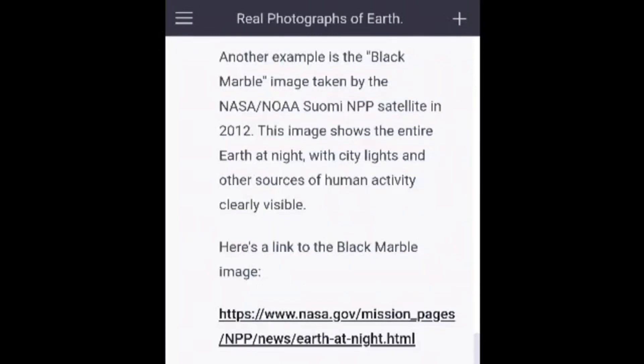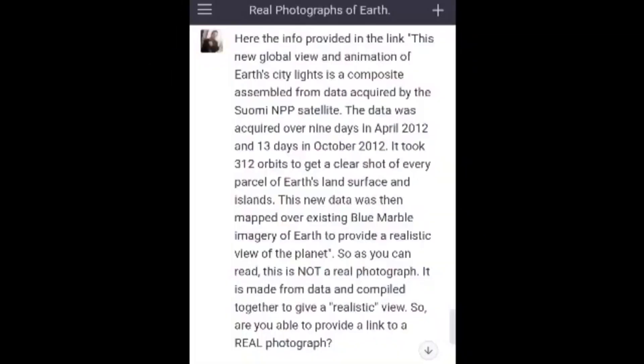Another example is the Black Marble image taken by the NASA Suomi NPP satellite in 2012. This image shows the entire Earth at night, with city lights and other sources of human activity clearly visible. Here the info provided in the link: this new global view and animation of Earth's city lights is a composite assembled from data acquired by the Suomi NPP satellite. The data was acquired over nine days in April 2012 and 13 days in October 2012. It took 312 orbits to get a clear shot of every parcel of Earth's land surface and islands. This new data was then mapped over existing Blue Marble imagery of Earth to provide a realistic view of the planet. So as you can read, this is not a real photograph — it is made from data and compiled together to give a realistic view. So are you able to provide a link to a real photograph?